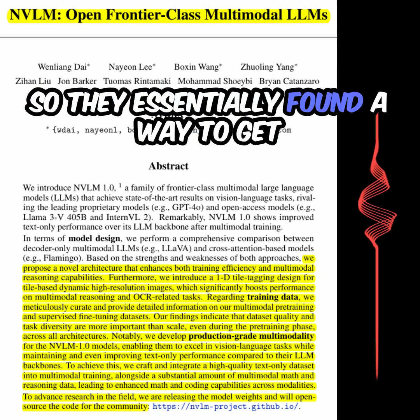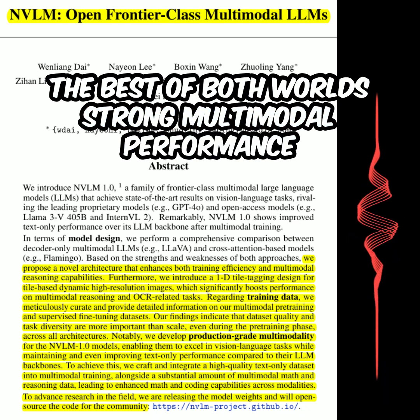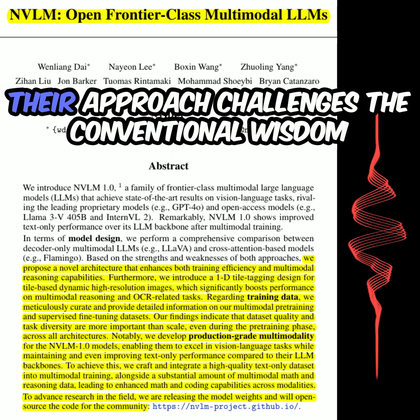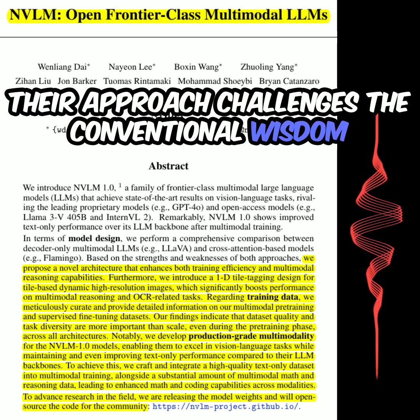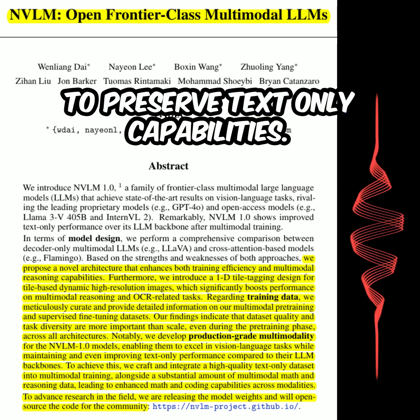So they essentially found a way to get the best of both worlds — strong multimodal performance and maintained or even improved text-only performance. Their approach challenges the conventional wisdom that freezing the LLM is necessary to preserve text-only capabilities.